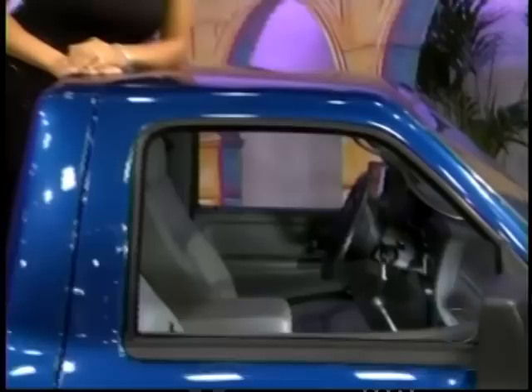The Ford Ranger 4x2 XL regular cab comes with standard equipment plus styled silver 50-inch wheels, air conditioning, and AM/FM radio with CD player. It's the Ford Ranger.